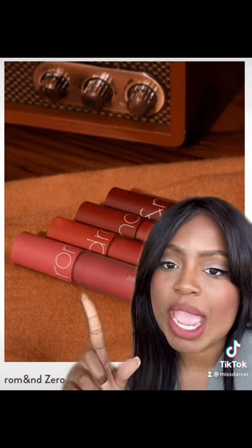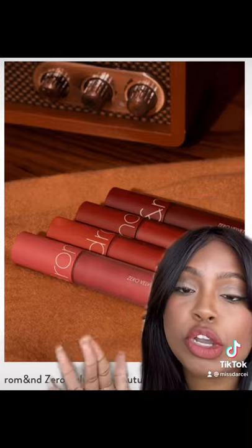The Zero Velvet Lip Tints from Romand. These are so beautiful. That screams fall time, girl. I'm wearing one right now. This is the color Deep Soul. They're so buttery soft. You have to get these.